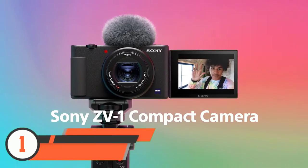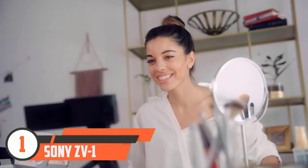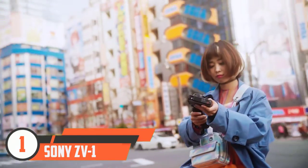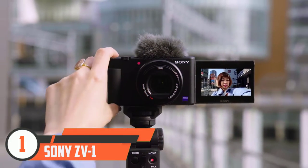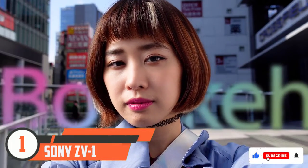Number one: Sony ZV1. For a long time, the Canon G7X Mark 3 was our favorite compact vlogging camera, but it's been knocked off its perch by the excellent Sony ZV1. By combining all of the best bits of Sony's RX100 series, the ZV1 really nails what most people want from a small vlogging camera.